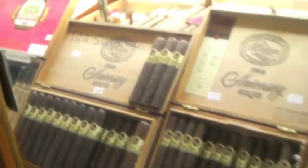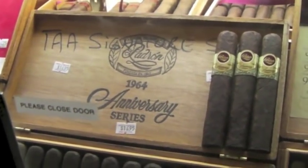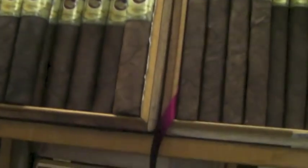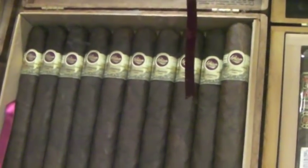Being a TAA dealer means we are allowed to carry things unique to dealers in that line, such as the TAA Signature 1964 Toro, which you can't normally get — though you can find it in many stores that are TAA dealers. We also have the brand new Number Four, which is the 1964's newest edition.